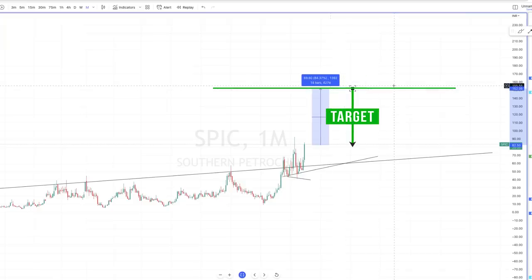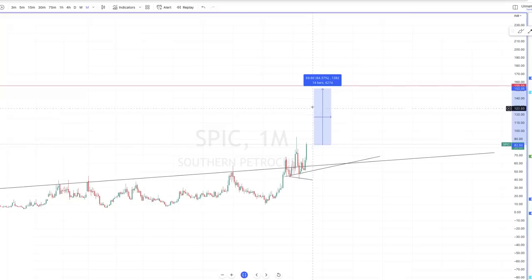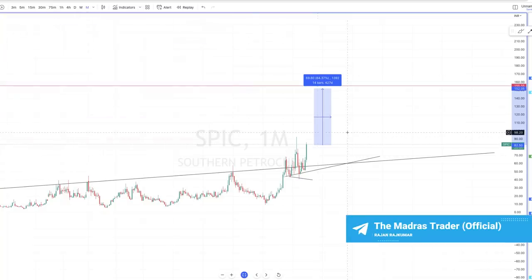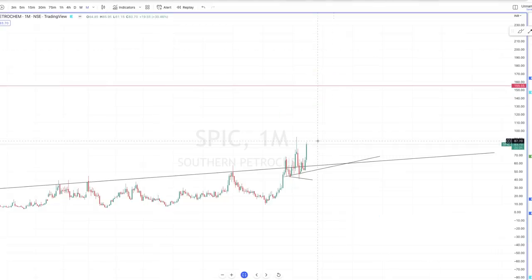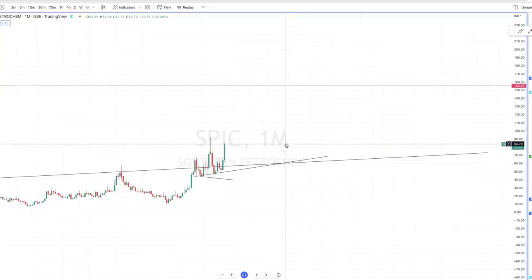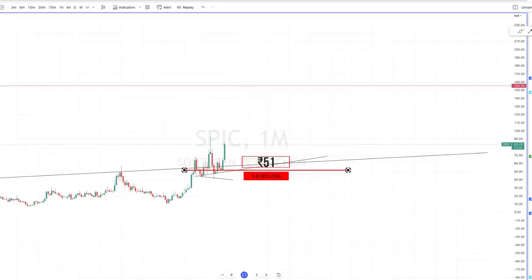It doesn't mean I will exit only at 150 — it depends on how the price action is forming. Let's say there is a huge green candle next month at 120 and then a huge red weekly candle somewhere around there — I would close it there. It depends on the conditions and how the price action is evolving. As far as I know, the stock has the potential to reach 155. My plan is to wait until month end. If there is a strong close, you can go for it — but even after a strong close, there is no guarantee it will skyrocket; it could consolidate for two more months and then move up.